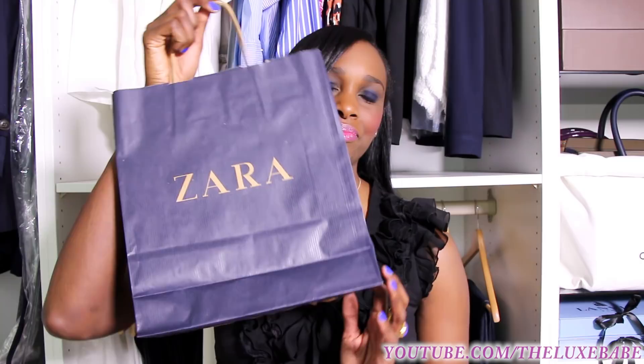Hello everyone! I hope you all are doing well. I finally got a little time to film again and I'm so excited. I haven't been shopping much but today I'm going to be doing a fashion haul. I have a little bit of Zara, Chanel, and a little Giuseppe Zanotti. So let's get started.